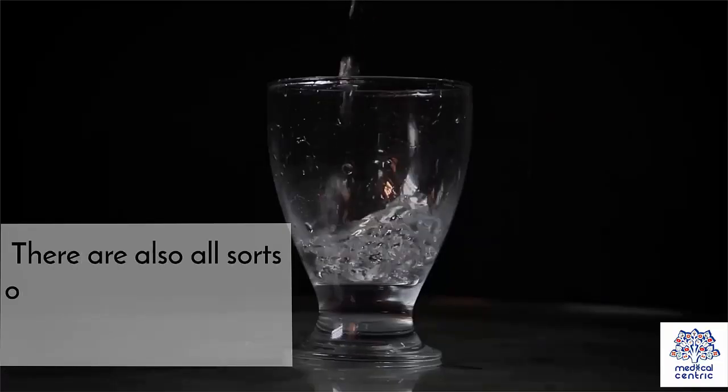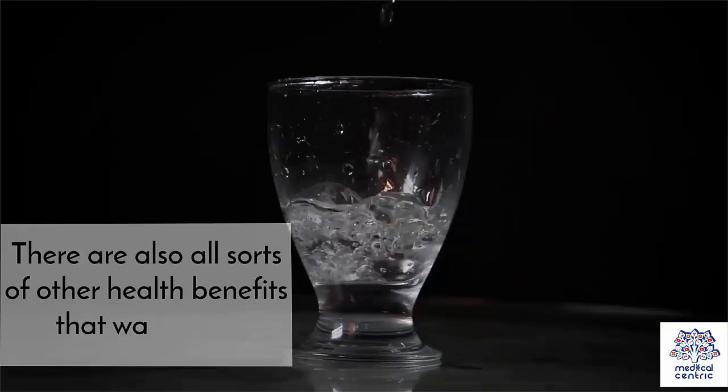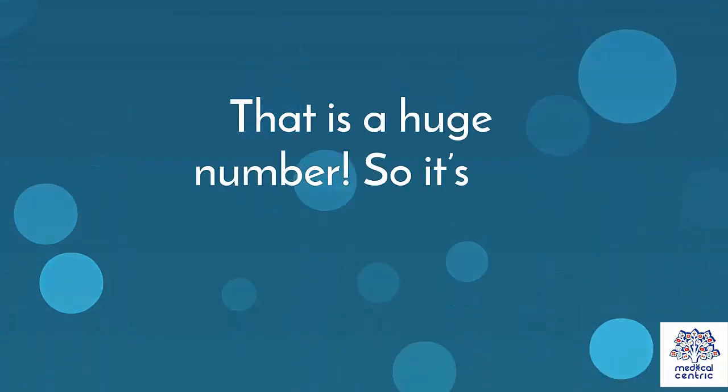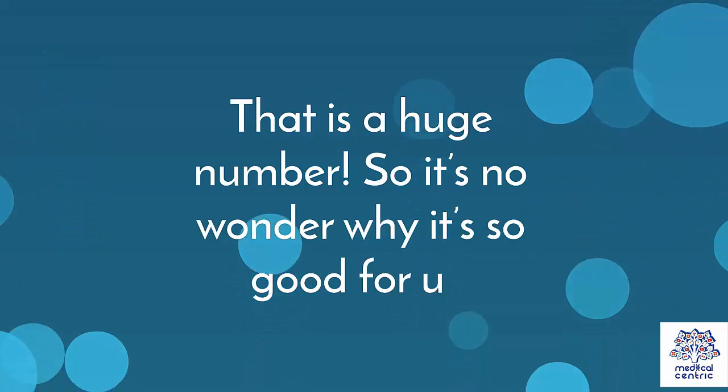There are also all sorts of other health benefits that water has. There is a reason it is so good for us. According to Healthline, our bodies are made up of approximately 60% water. That is a huge number, so it's no wonder why it's so good for us.